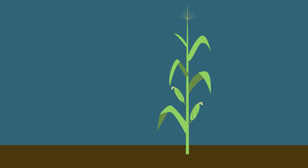Eventually, the corn plants turn from green to brown as they mature. The kernels dry out, and that's when the corn is done growing.